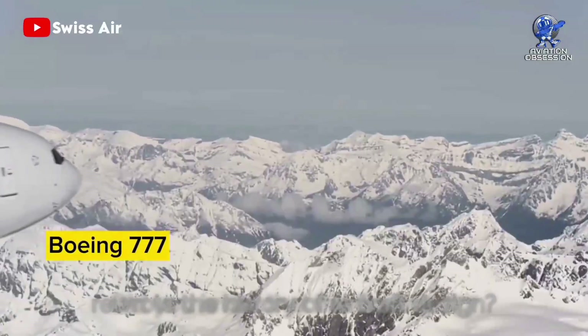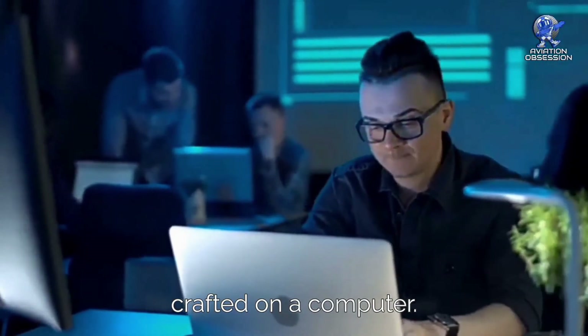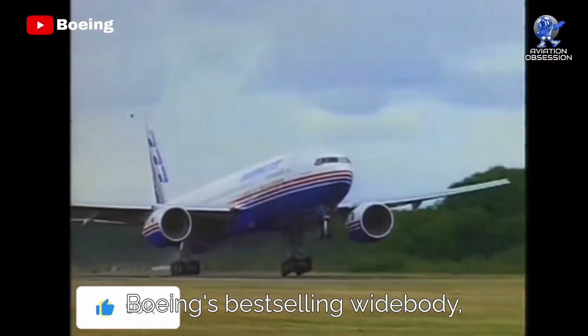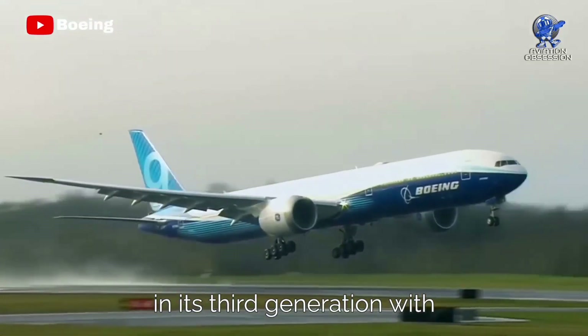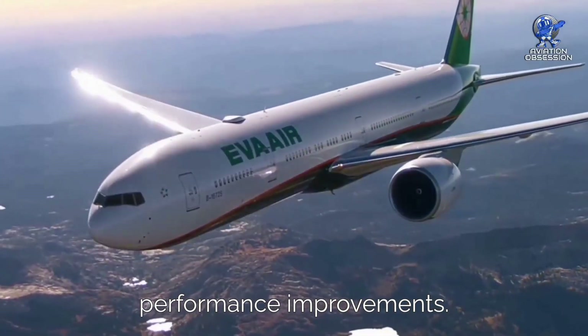Did you know that the Boeing 777 rewrote the history of aircraft design? It became the very first commercial jet to be entirely crafted on a computer — no mock-ups needed. That's what I call a game-changer. This aircraft, Boeing's best-selling widebody, was launched in 1994 and is now in its third generation with the new 777X. It was designed in the 1990s to take advantage of twin-engine performance improvements.